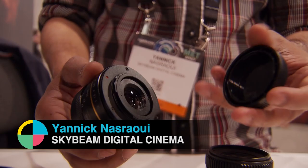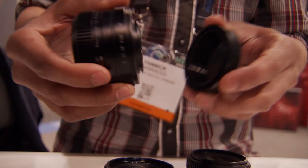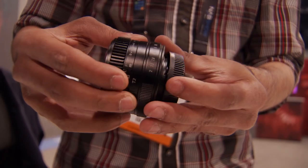I'm here with Yannick from SkyBeam Digital Cinema. Great to see you. You've got some super exciting new cine primes. There's a huge demand for small cine lenses. And being a traveler, I need to get compact lenses when I'm traveling. So I decided to create the most affordable and smallest cinema lens in the world.